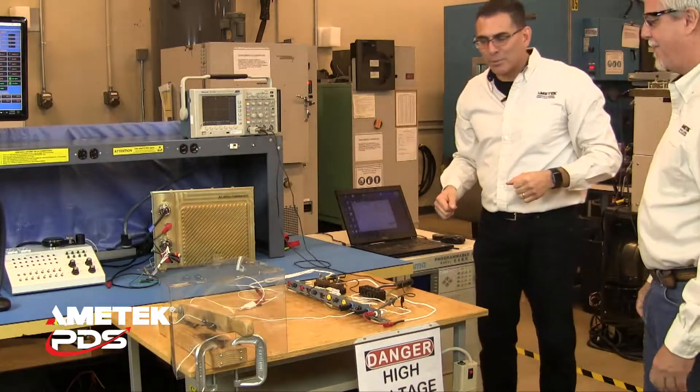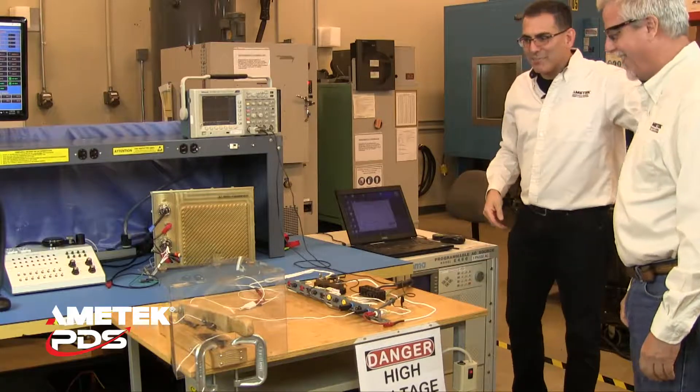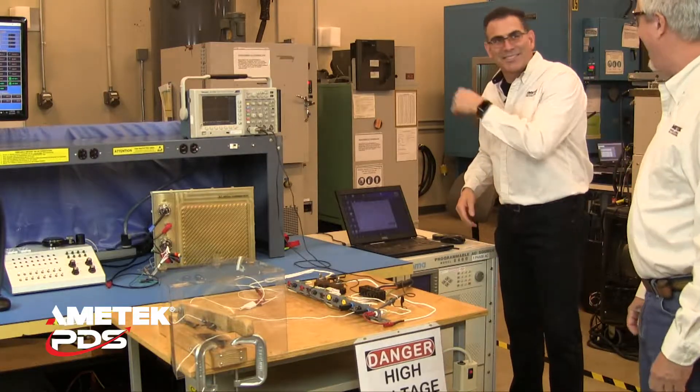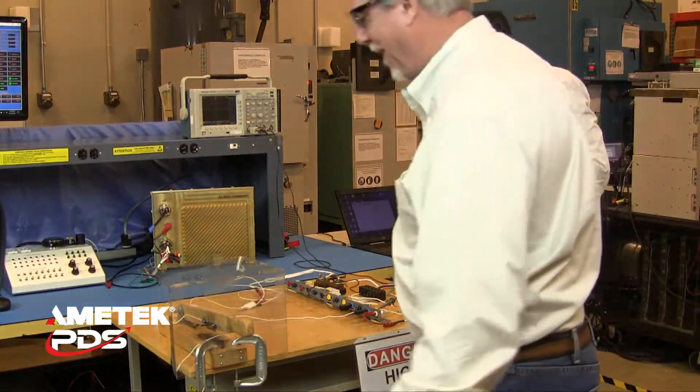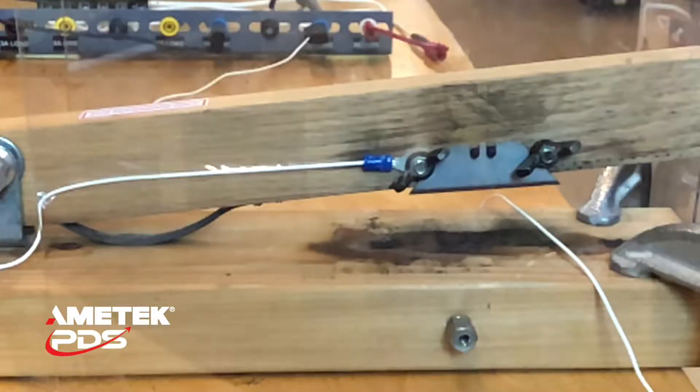So Don is going to be our victim for the thermal breaker, and I'm going to step away while Don mans the guillotine. I've now turned on the power supply, and what we're going to do is successive arcs until we can get the 10 amp circuit breaker to trip.